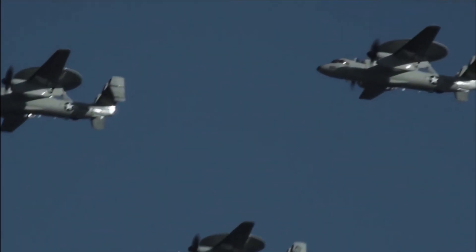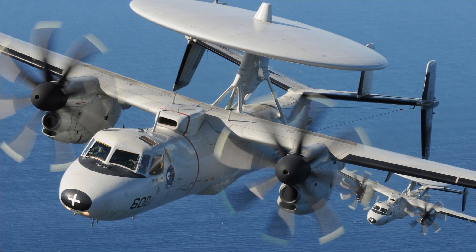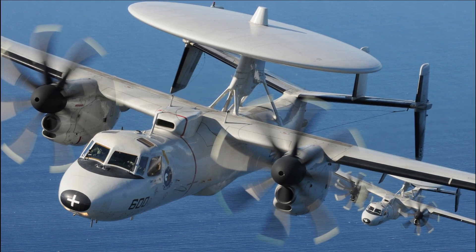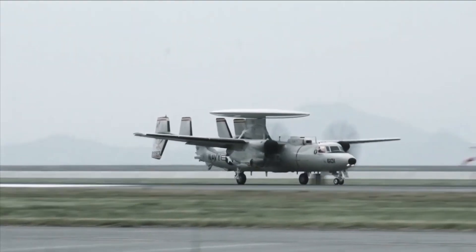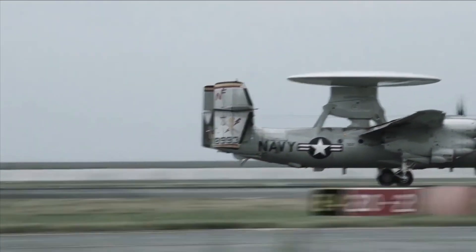Robio explained that changes to the E-2D Advanced Hawkeye are made slowly over four years through a Delta System Software Configuration, or DSSC, setup. At the moment, the Navy is using DSSC version 3, and version 3.1 is set to come out later this year.